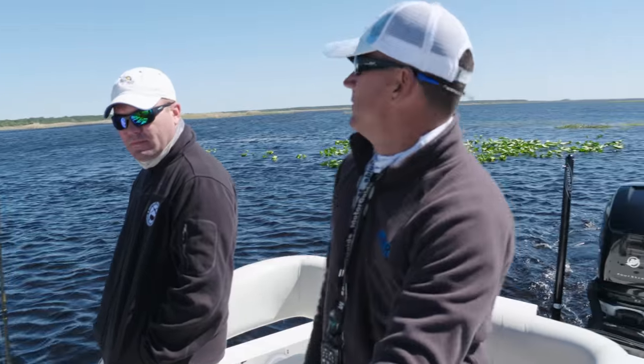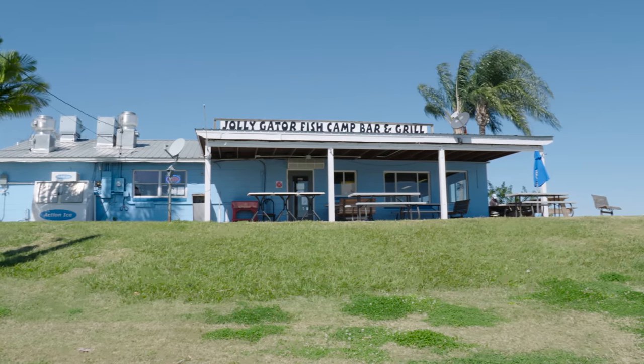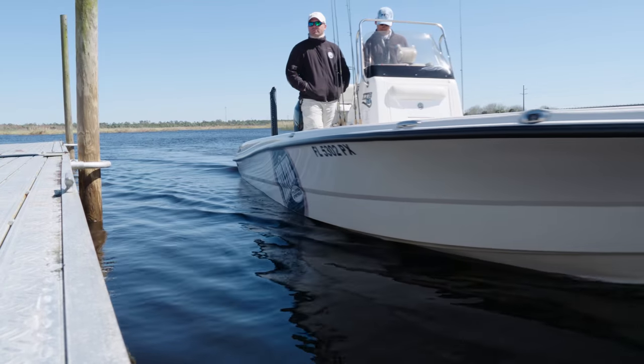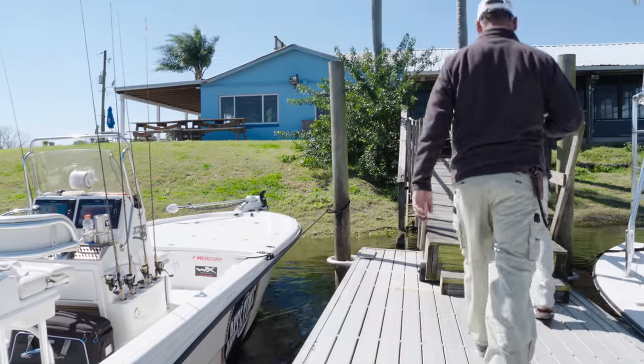A little lunch break — go to Jolly Gator, afternoon break, come back out and get that evening bite. Jeff said this afternoon bite can be better than the morning bite. We had some time to kill, it was lunch time, so we headed back over to Jolly Gator Fish Camp — they had a nice restaurant there — and got a little break off the water.